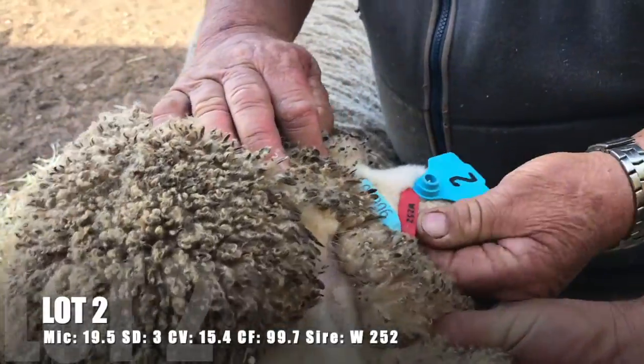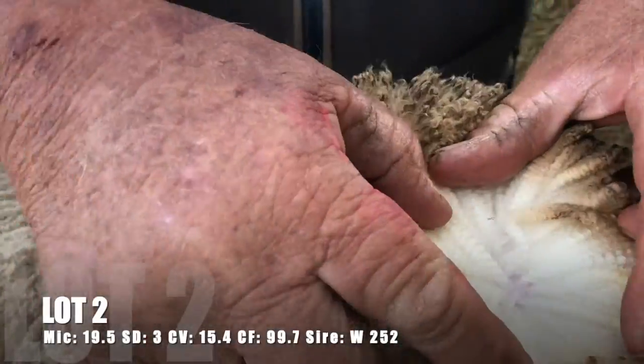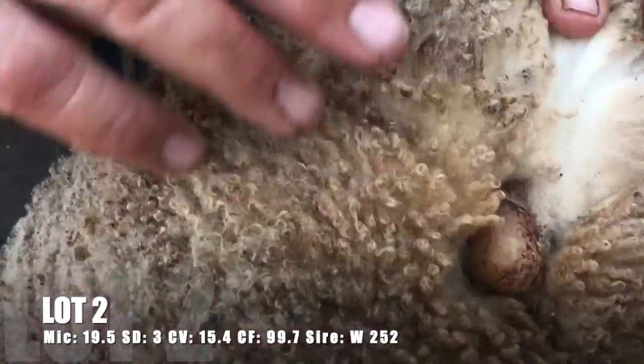Lot 2. Micron 19.5, SD 3, CV 15.4, Comfort Factor 99.7. Sire W252.